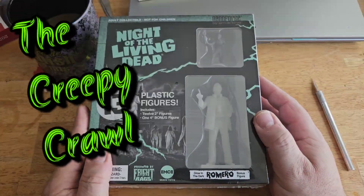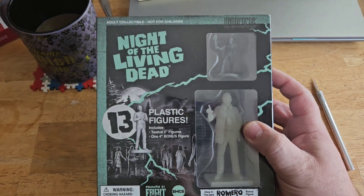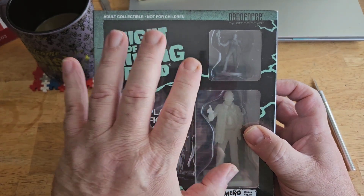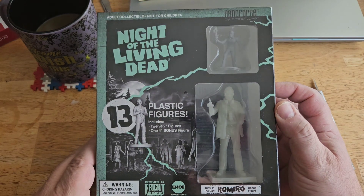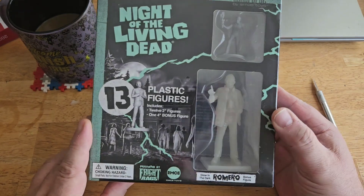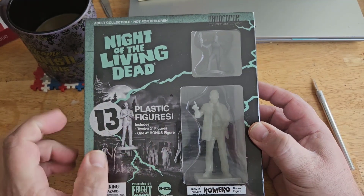What's up everybody, welcome back to the channel. I got kind of a fun one for you today. This was actually originally purchased for my Atari Creep YouTube channel. It didn't arrive on time — we'll get to all that in a minute. But seeing as today is the anniversary of George Romero's passing, I figured it's time we just open this.